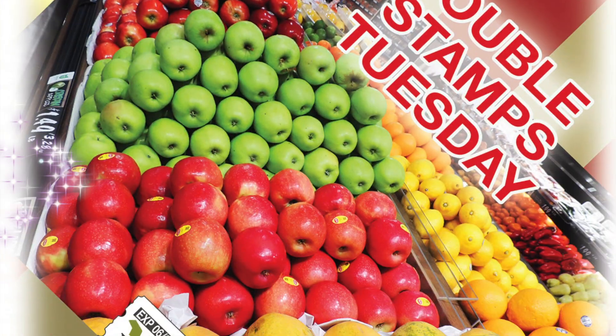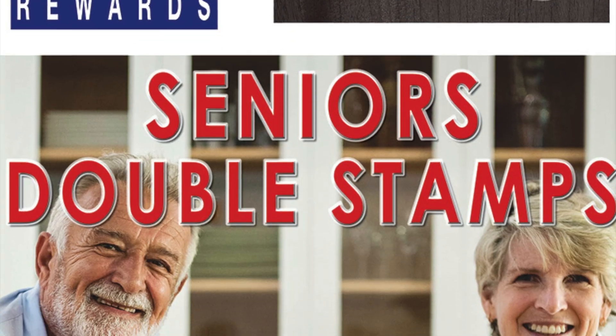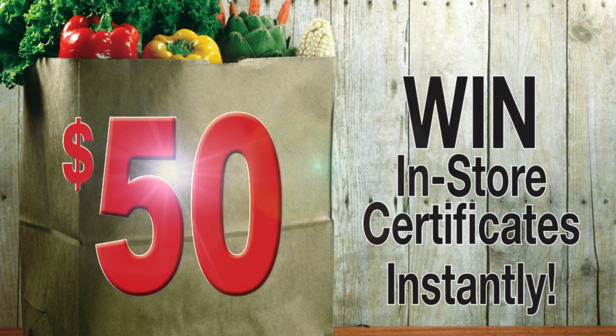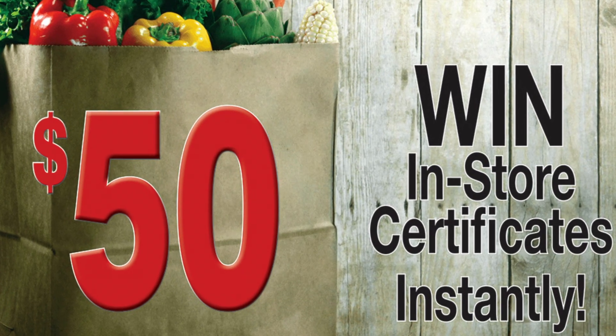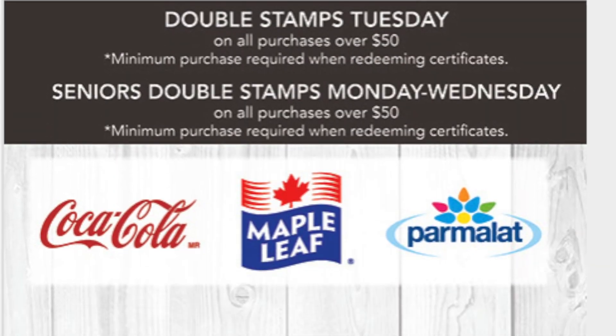Double your earnings every Tuesday. And for seniors, double your earnings every Monday, Tuesday, and Wednesday. Win in-store certificates instantly — just check the back of your stamps to win. VIP rewards: the more you shop, the more you earn. Our way of saying thanks.